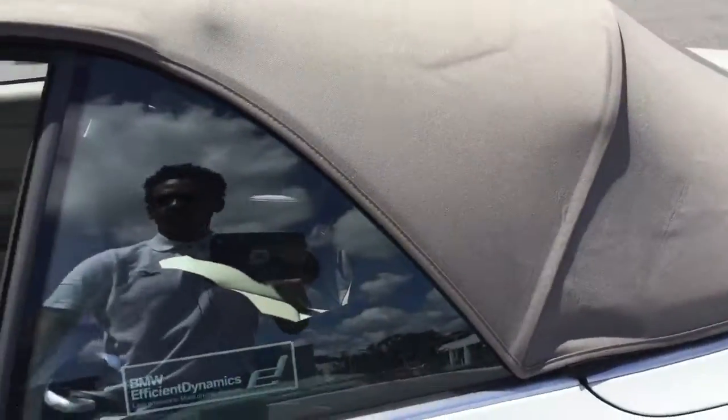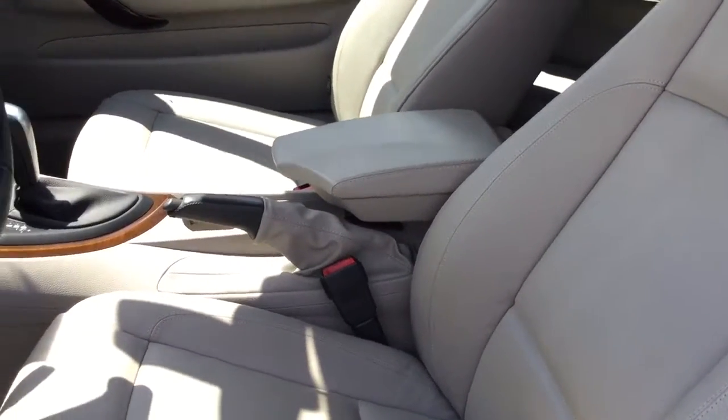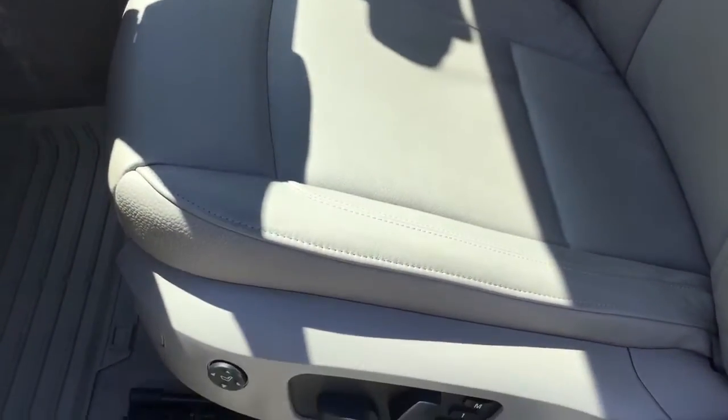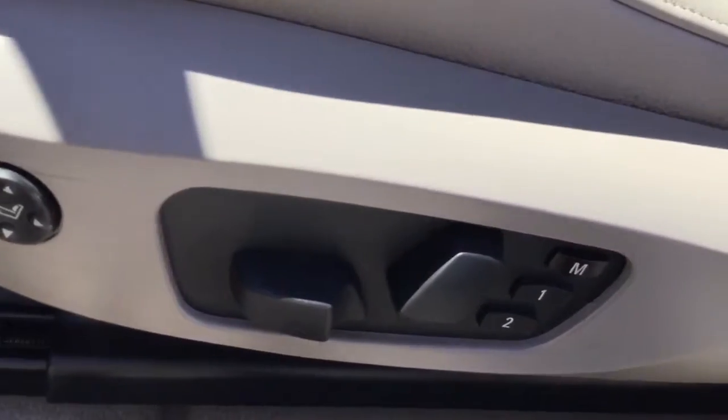It has a nice soft top. The interior is a sand beige. You have your lumbar support and seating memory.